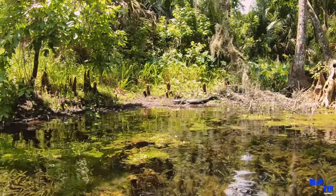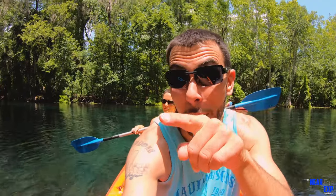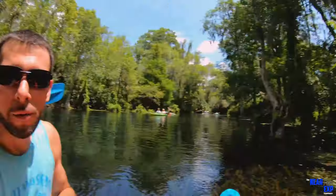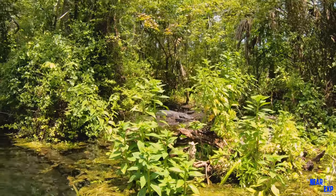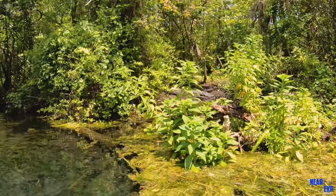Check out the gator! One of the kayakers over there just said that there's an even bigger one than him down there. So let's go find him — look at the size of this gator!